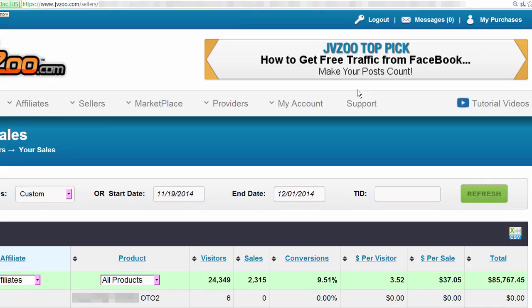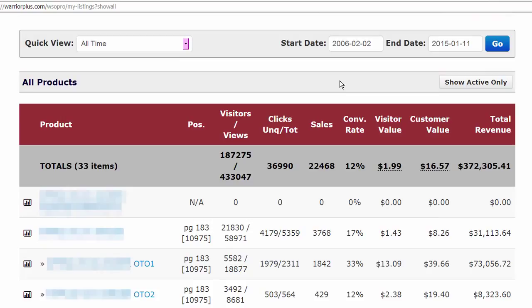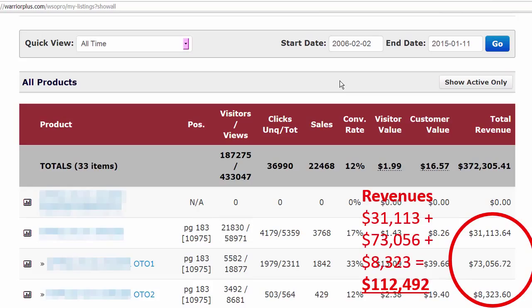The second one I want to show you did $85,000, and that was in five days. The date range is a little longer because we had a $1 trial, and I'm going to teach you that too — how to do $1 trials and have rebills seven days later to increase your conversions. The third one was very special because it was our first six-figure launch, and it did a total of $112,000, which was amazing at that point.